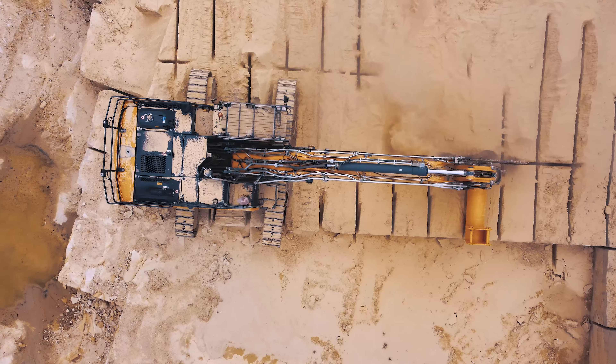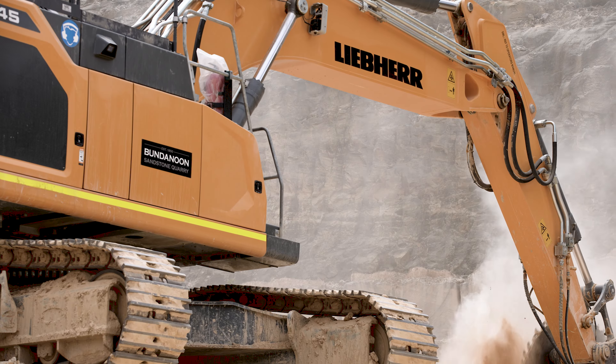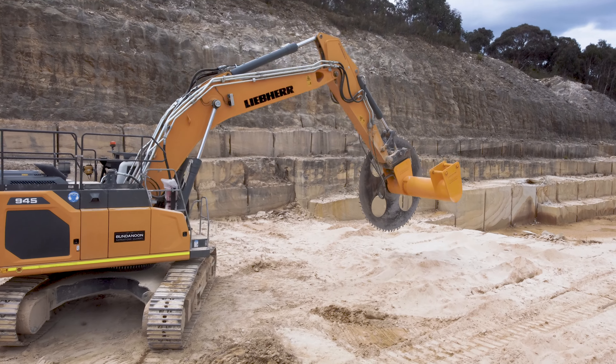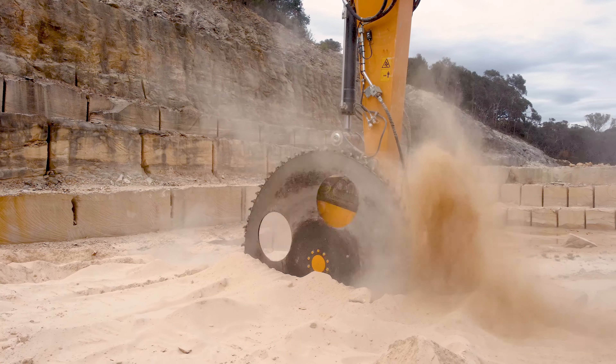My name is Jake Newman and I'm the Site Engineering Manager at Bundan Noon Sandstone Quarry. Bundan Noon Sandstone Quarry is a sandstone quarry which has been operating since 1850. We primarily use the Liebherr excavator to quarry sandstone using a rock saw. We also use it to load out rubble and aggregate products.